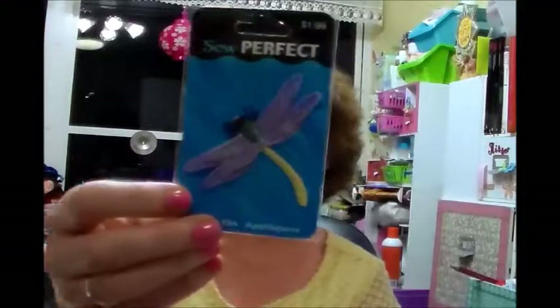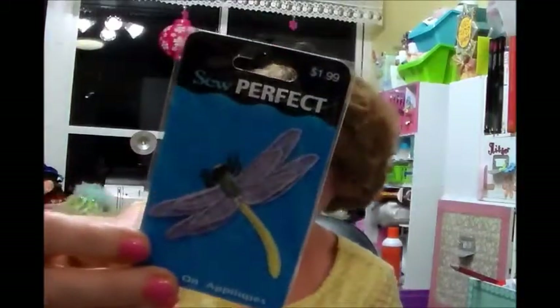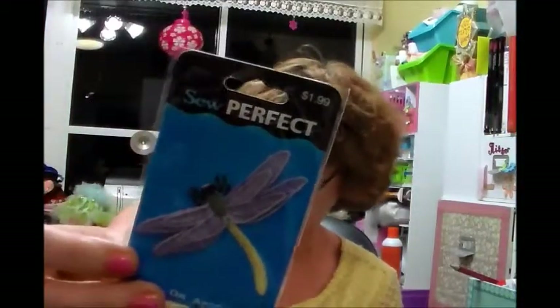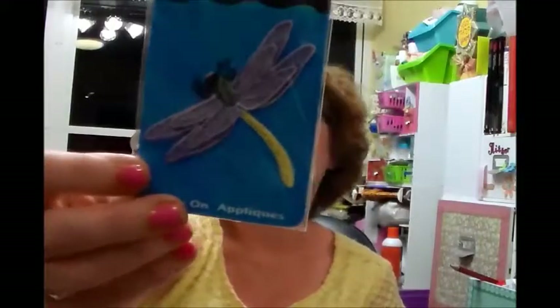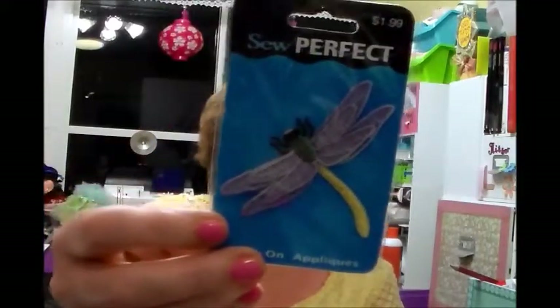The appliques were half price. This one right here is a Dragonfly — it was $1.99, and I paid $0.99 for this.